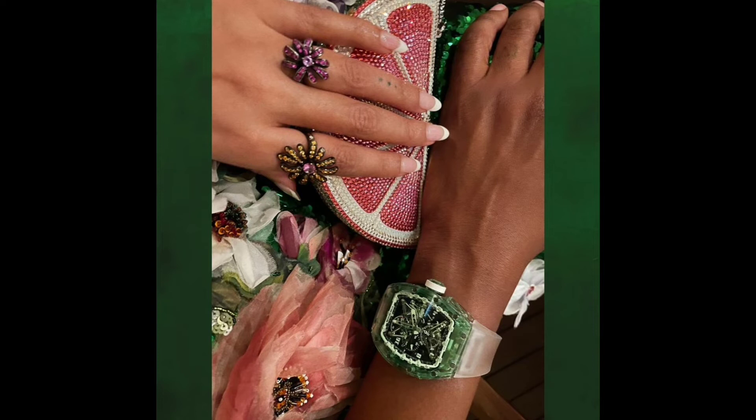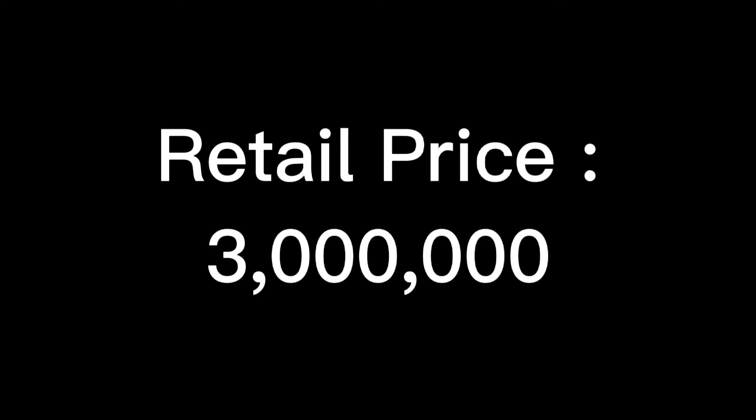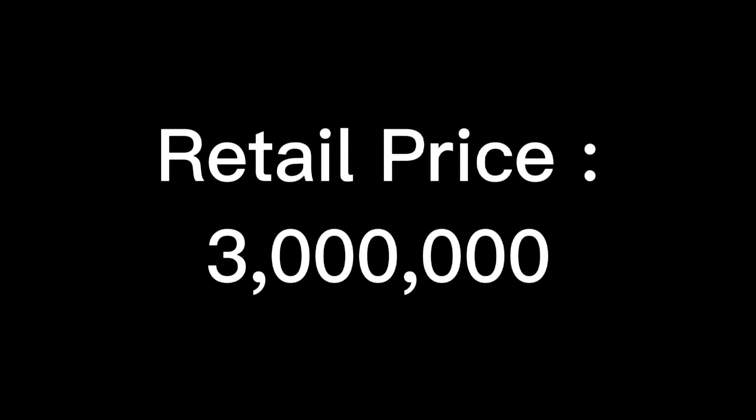Jay-Z got himself the watches through a jeweler called Alex Todd. The RM 056 Tourbillon in blue sapphire was delivered to Jay-Z in 2019, while the new version, the RM 056 Tourbillon in green sapphire, was sent to him in early 2021.